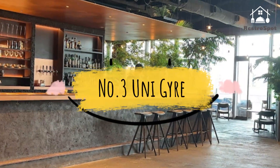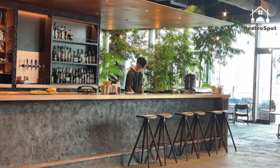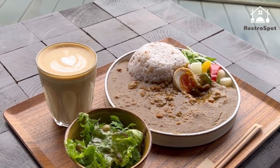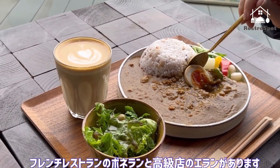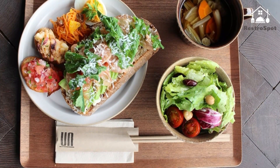Number 3: Uni Gyre. Designed by renowned architectural firm MVRDV, Gyre is filled with luxury fashion boutiques including Chanel, Delvaux and Comme des Garçons. However, the fourth floor is dedicated to Gyre Food, which houses a café, gourmet grocer and two restaurants.